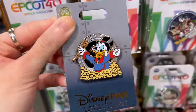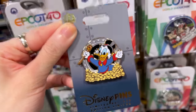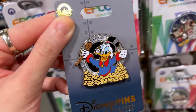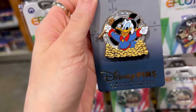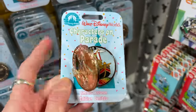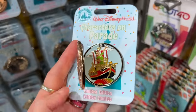They have a DuckTales Scrooge McDuck 75th Anniversary pin. Look at Scrooge with all his money coming out of the safe. This one was originally $18 but now it's $7. It's a limited release pin.